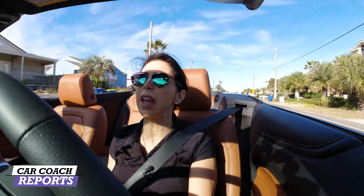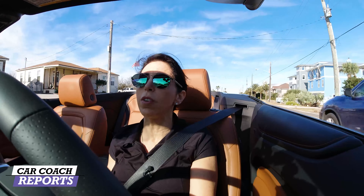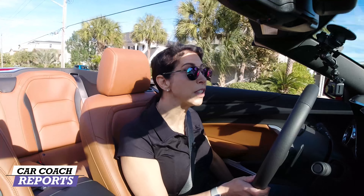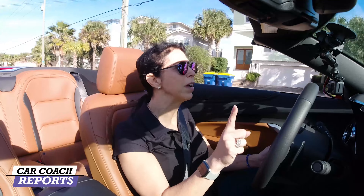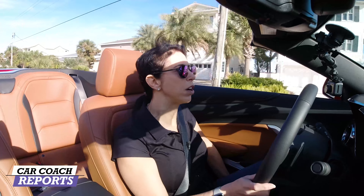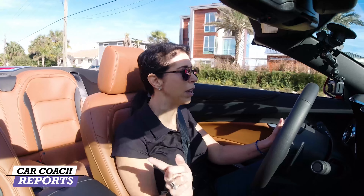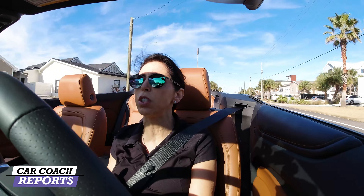Seating comfort is critical no matter what you drive. You can get an eight-way power seat for the driver's side, but one thing it still doesn't have — going all the way back to my original Camaro report — is lumbar. These seats are not comfortable. Yes, there are eight-way adjustable seats for the driver, but no lumbar, and only six-way adjustable on the passenger side with no lumbar either. These are huge factors.